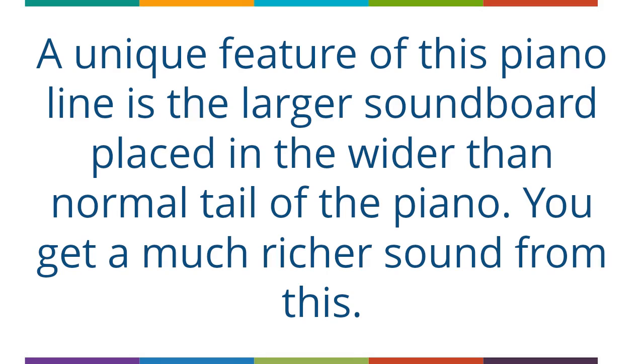A unique feature of this piano line is the larger soundboard placed in the wider than normal tail of the piano. You get a much richer sound from this.